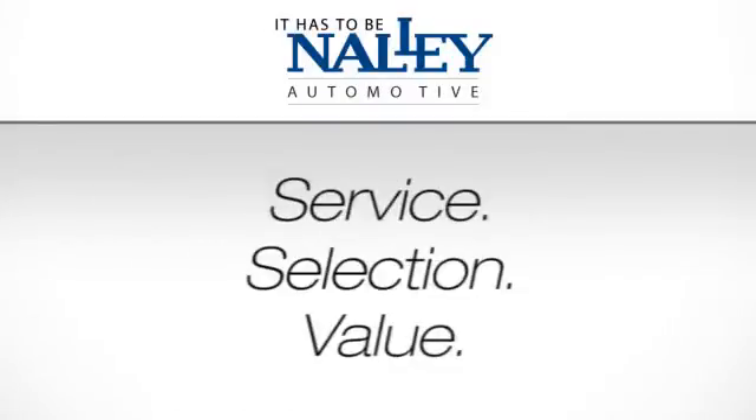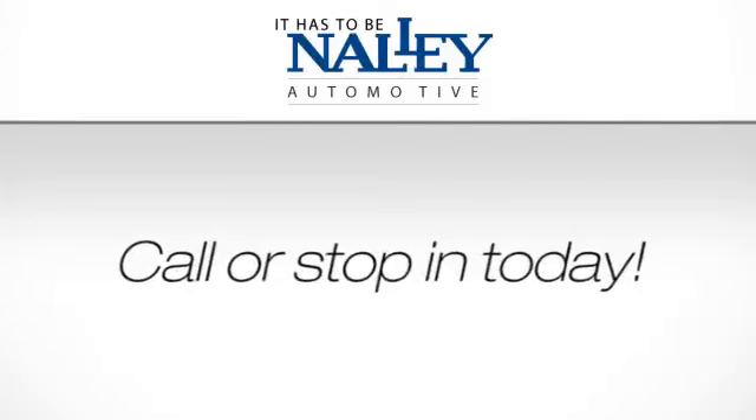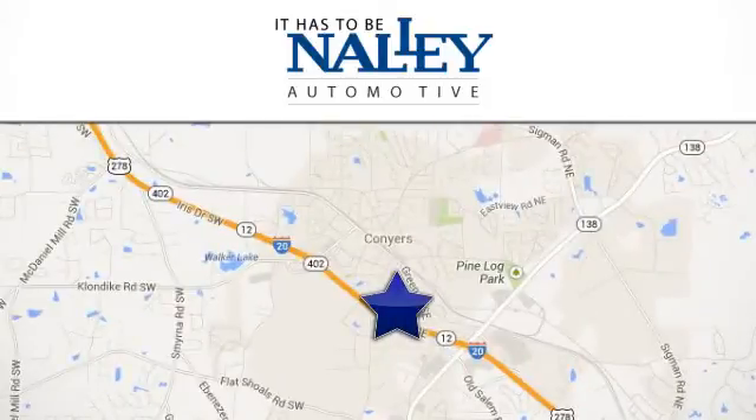Service, selection, value — it has to be Nally. Call or stop in today. We're conveniently located at 945 Iris Drive Southeast in Conyers, Georgia.